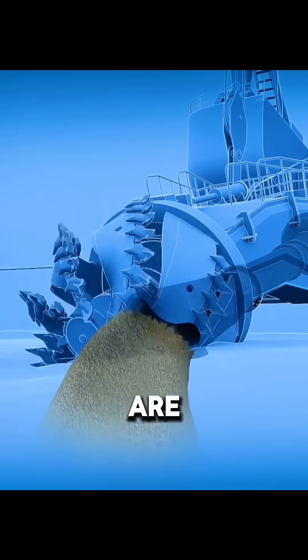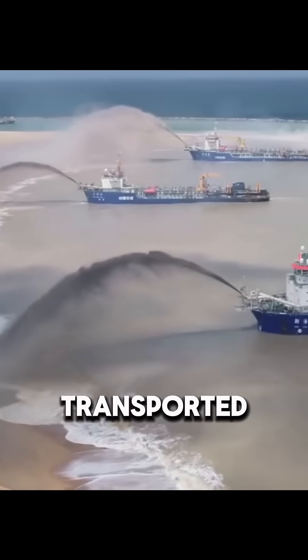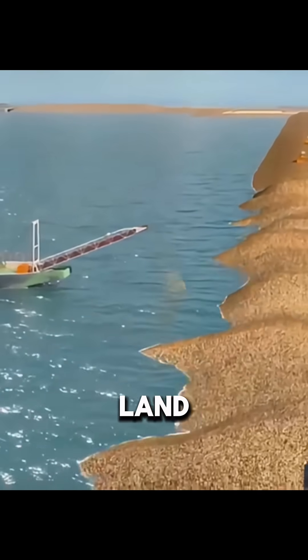The dredged sand and mud are pumped into the ship, separated, and then either sprayed directly to fill the area, or transported through pipelines stretching up to 15 kilometers to the shore, creating new land.